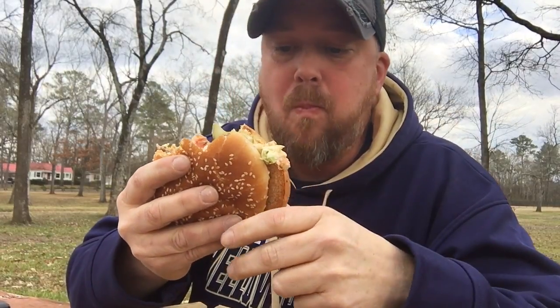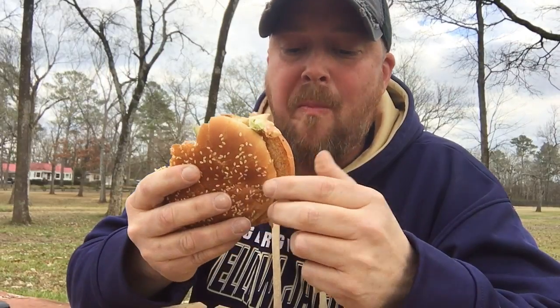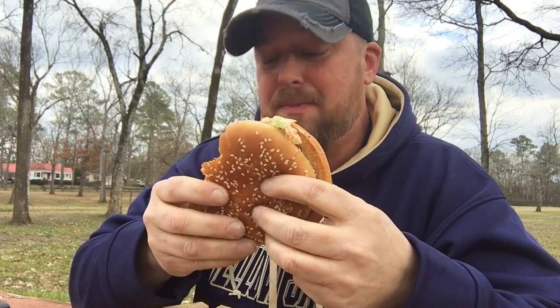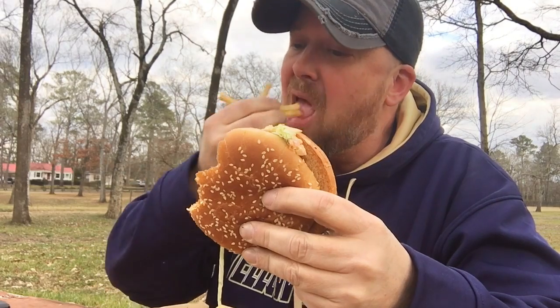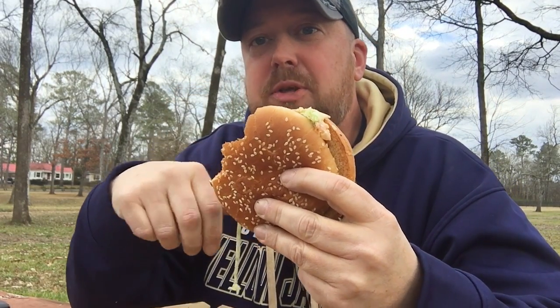As Joey would say — there's this other guy who does reviews, he didn't do one on this. This is probably the first BLT Big Mac review in America, y'all.